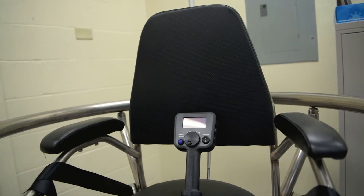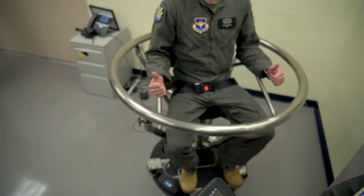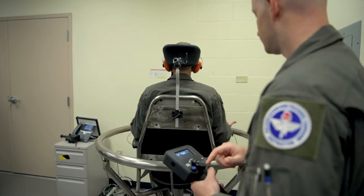This new chair is modernized to give smoother rotations and additional instructor capabilities, allowing instructors to control the training scenario while focusing on the student's response and experiencing different physiological stimulation.